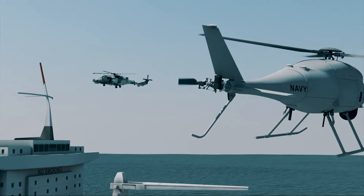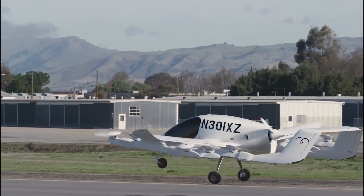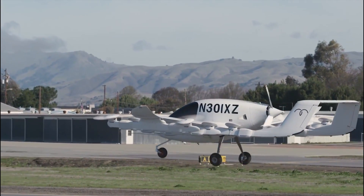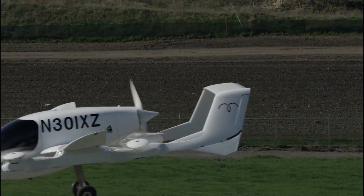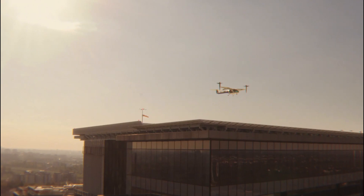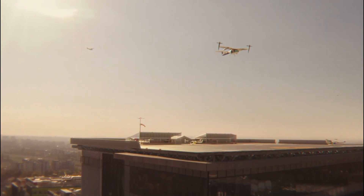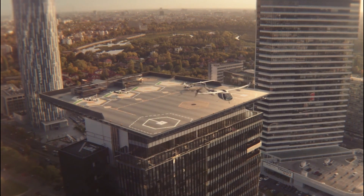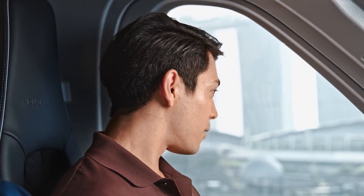NASA is working on a variety of projects related to autonomous systems in air travel. Autonomous systems have the potential to make air travel safer and more efficient. These include developing software to help aircraft navigate and avoid obstacles, as well as testing autonomous aircraft in flight. Autonomous aircraft could also open up new possibilities for air travel.